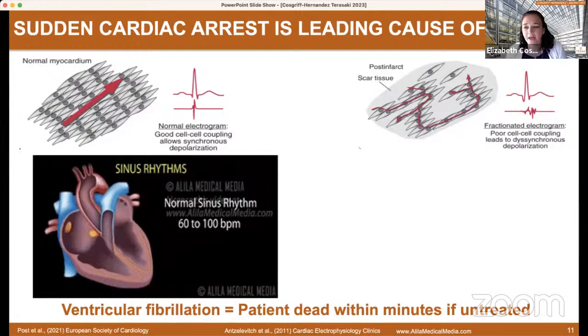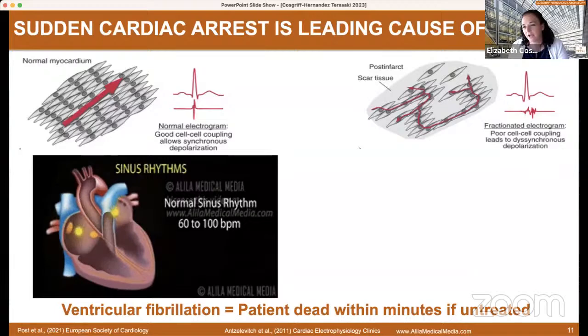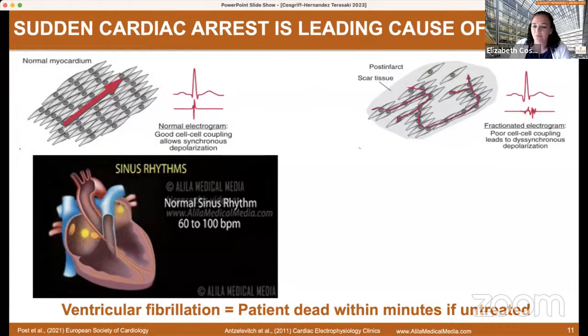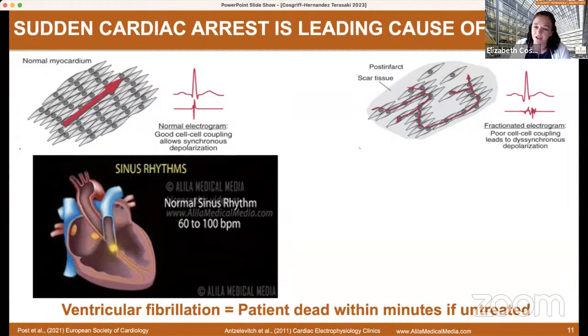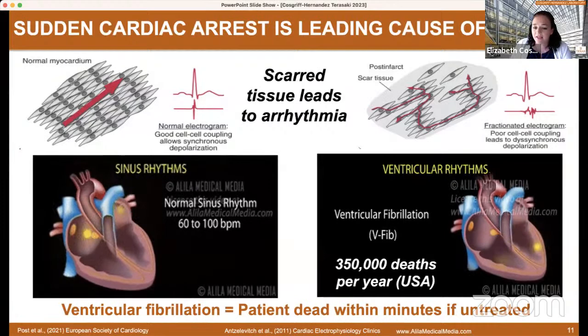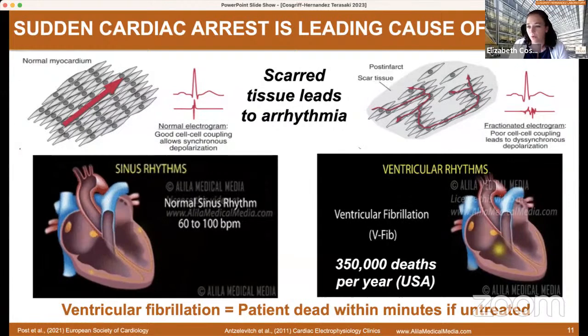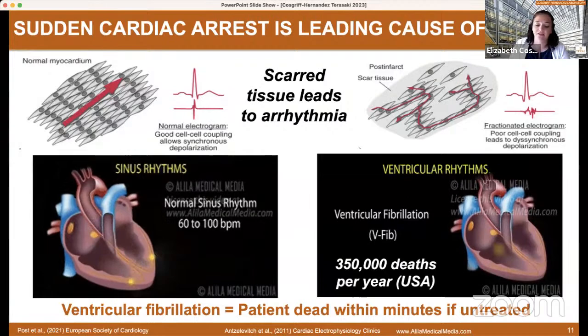The problem that Mehdi came to us with is ventricular arrhythmia. Sudden cardiac arrest is one of the leading causes of death, and this happens because the native conduction in your heart — which is responsible for the coordinated pumping of blood — gets disrupted whenever you have scarring. This scarring can be genetic or happen from birth, but most often happens when you have a heart attack. Even if it's an undiagnosed heart attack, you have these regions of dead tissue in your heart which actually disrupts the electrical signal. This can lead to ventricular arrhythmias, and in severe cases, ventricular fibrillation, where you lose all coordinated pumping — and this is why you can get sudden cardiac death.